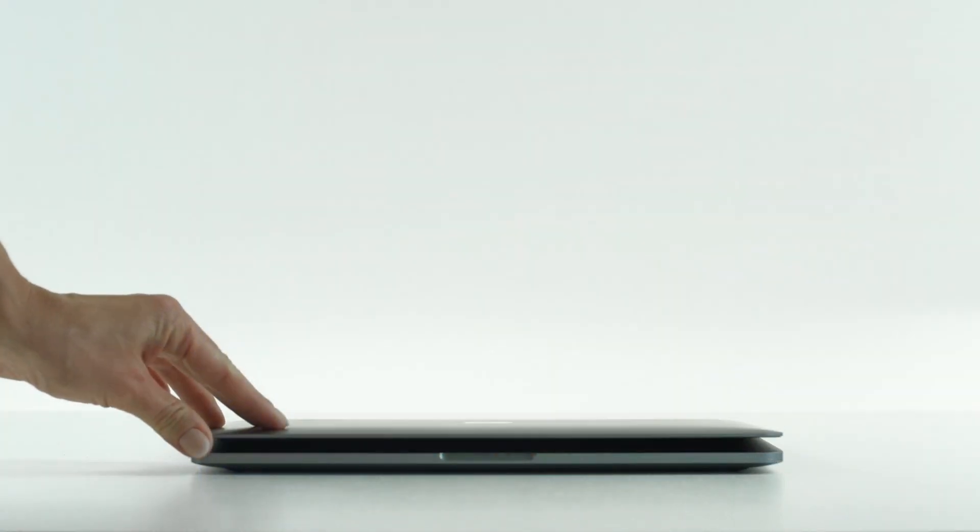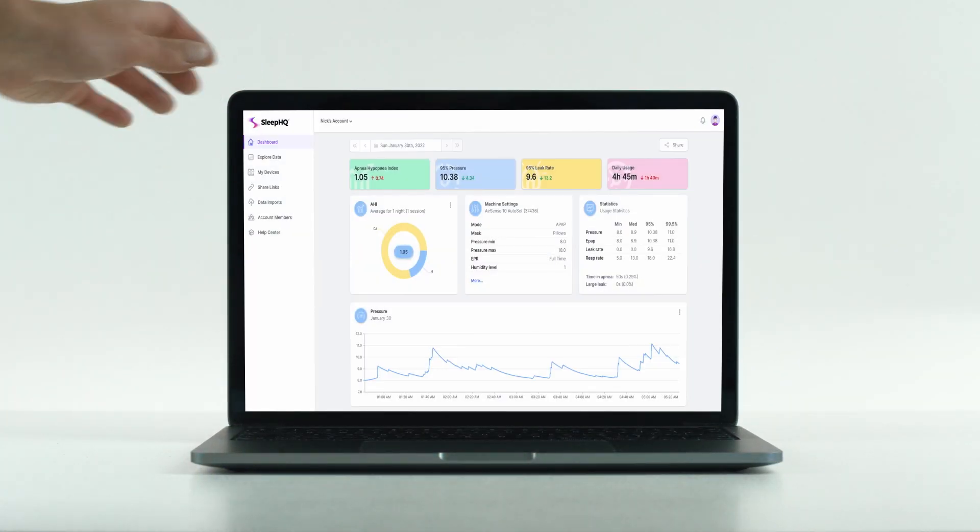G'day mates, over a hundred thousand patients use our Sleep HQ web app in over 160 countries worldwide. It's a powerful tool that lets you track, chart, and analyze your sleep and CPAP therapy data.